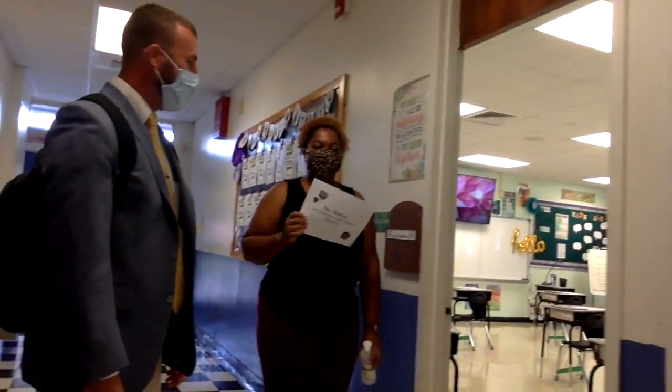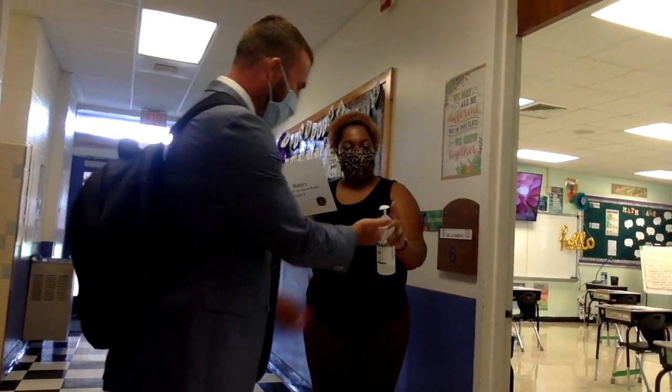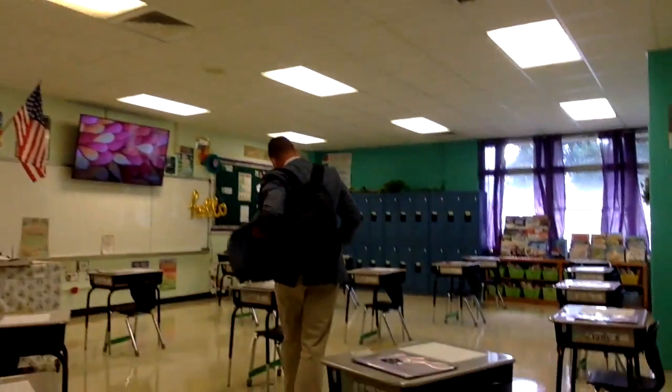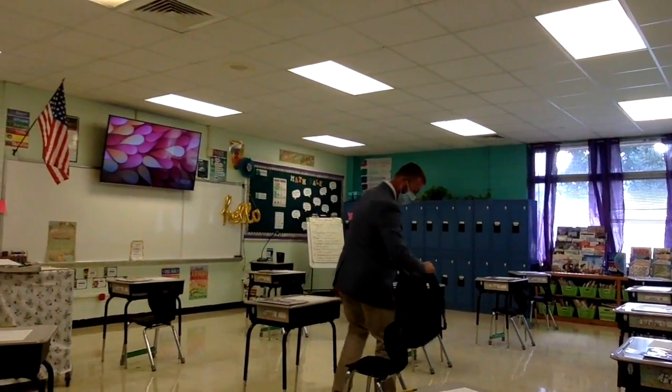And I finally made it to my class — I'm in Miss Mallory's home base. Good morning.